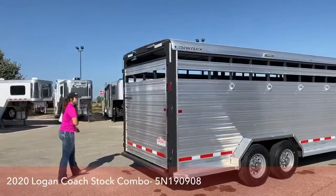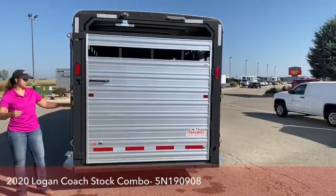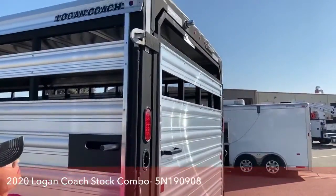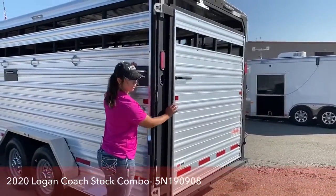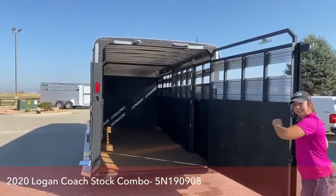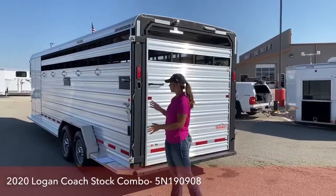We'll come around here to the back and I'll show you guys one of my favorite features on these Logan stock combos. They've got the slam latch back doors — they upgraded the latch on these doors so it is on the side now. You just pop it up, open this up, and that's going to open the top and bottom. Then to get that door open you actually pull this handle back and that's going to release the door. Big back door, and then the slam latch — so you get your cattle loaded up, instead of having to get in there and latch it, all you've got to do is push it. It's going to grab that gate so nothing's coming back at you — super nice to have.